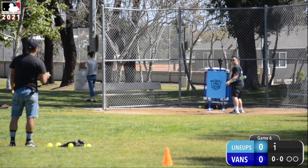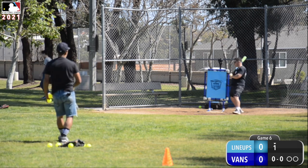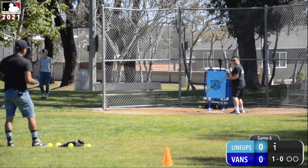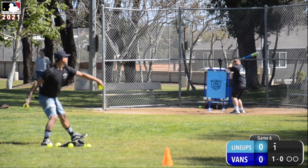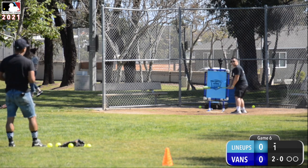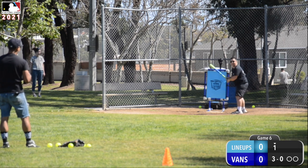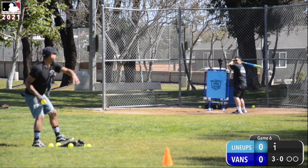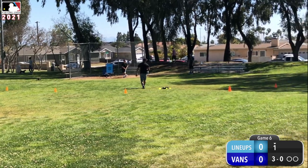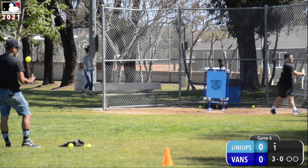Matt Hennessy is leading off the bottom of the first for the Man Vans. Bo Romero up on the mound, throws the pitch — almost hits him. 1-0. Here comes the next pitch: nice high slider, but it barely misses, 2-0. Throws the next pitch and hits him on the head. Someone give this guy a helmet! It hits the cone, and that's going to be a fair ball.